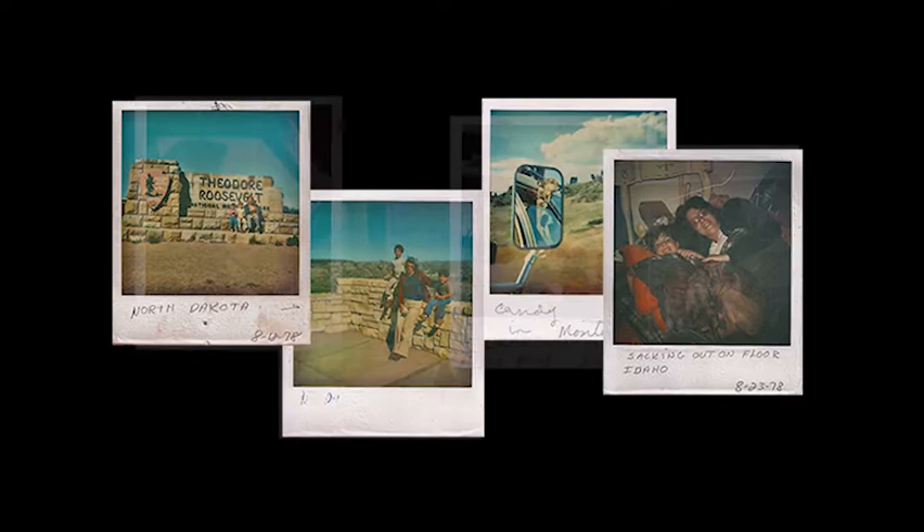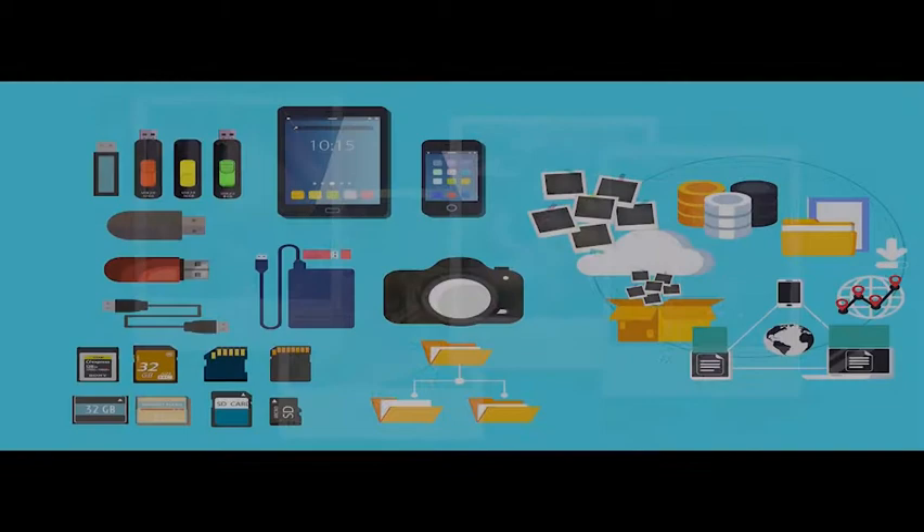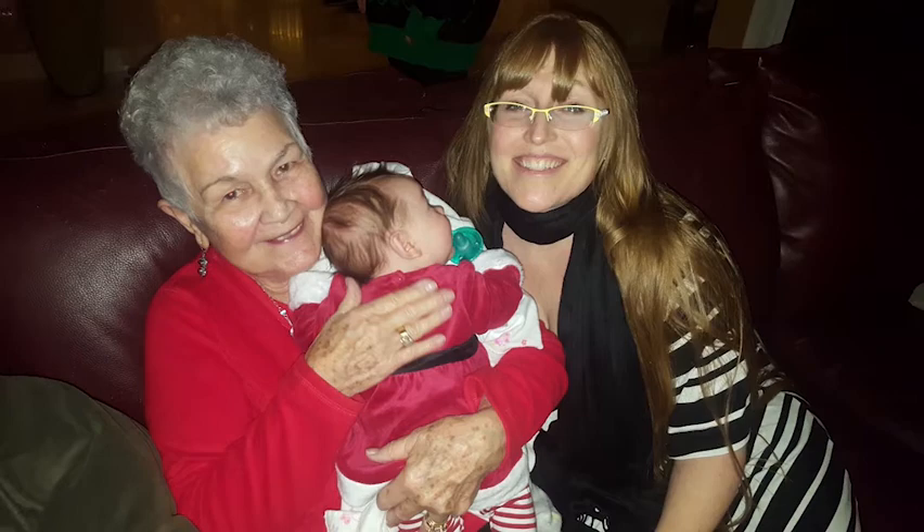I've taken more pictures than I know what to do with. I have hundreds of pictures stored in photo albums, frames, even old shoeboxes. I've got thousands more in old computers and hard drives, digital cameras, personal devices, and cloud servers. These pictures are invaluable memories for me and my family, and I've spent a lot of time and money organizing, preserving, and displaying them.